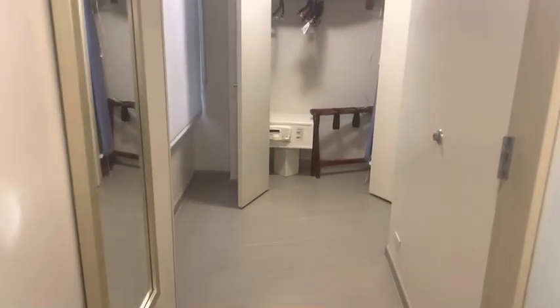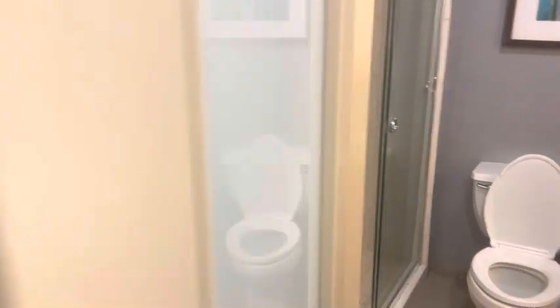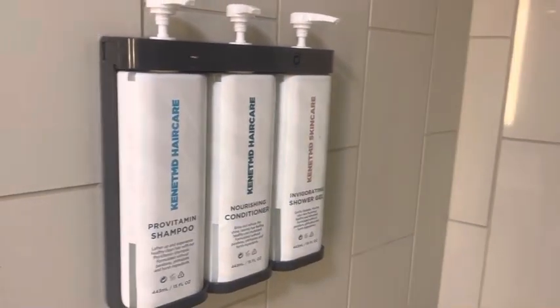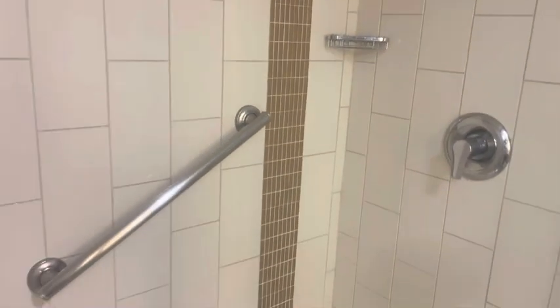There is also just the standard bathroom. The shower does include shower gel, shampoo, and conditioner. It's a nice size shower.